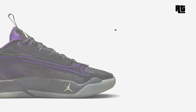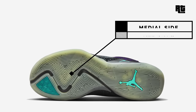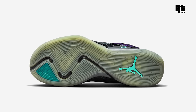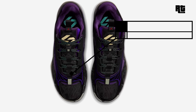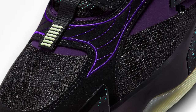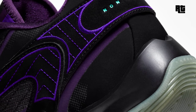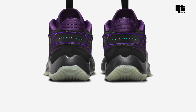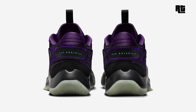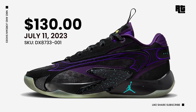This is the second signature shoe of Dallas Mavericks star player Luka Doncic — the Jordan Luka 2 — arriving in a black glow, grand purple, aurora green, and pink glass color scheme. The shoe is constructed with a space aesthetic featuring glow-in-the-dark details on the upper and outsole. It also features IsoPlate support, Formula 23 cushioning, and a new Luka 2 signature outsole that completes the design. This will be available very soon on select retailers and Nike.com with a retail price of $130 US Dollars, expected to arrive July 11, 2023.